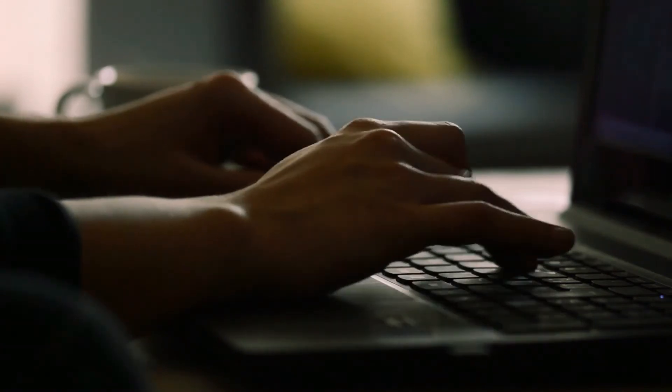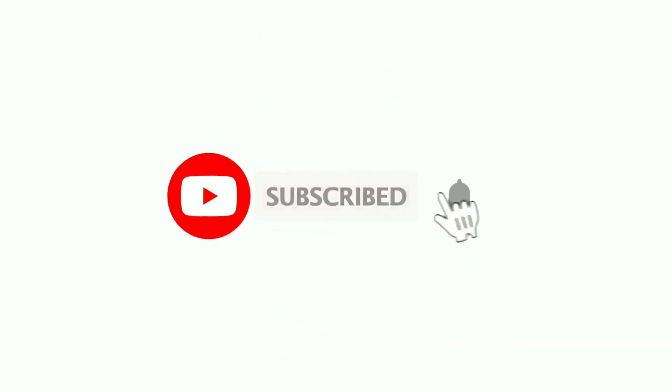Go out and try them all and let us know what you think. Subscribe to see all upcoming videos and check out our channel for other top 10 videos.